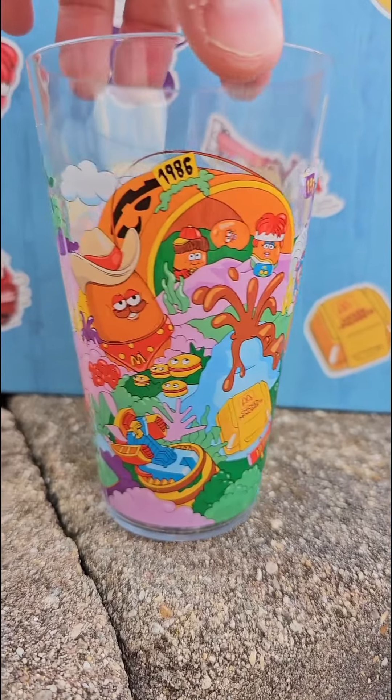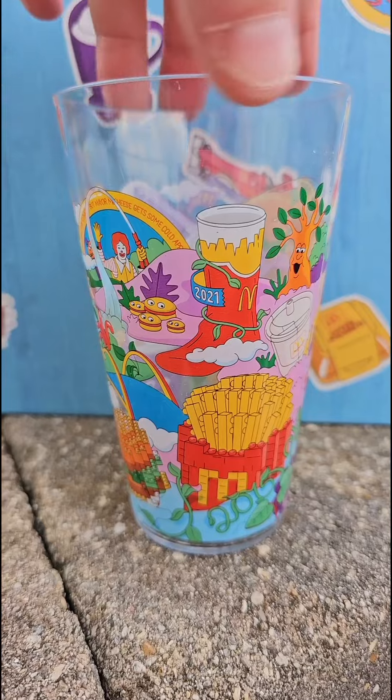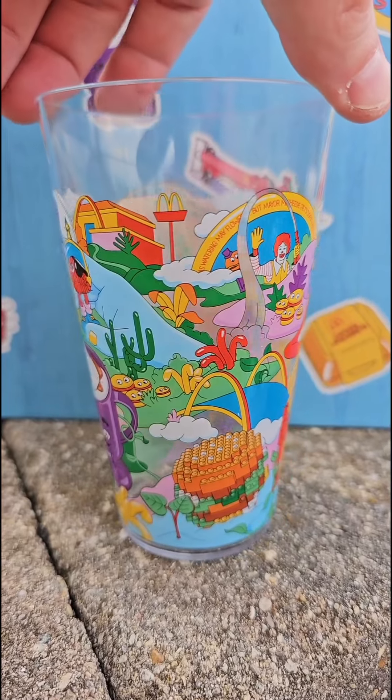It's got the mascots, it's got Grimace, it's got the McNugget Buddies, it's got the french fries — it does a lot of nods to earlier promotions through Happy Meals and McDonald's commercials.